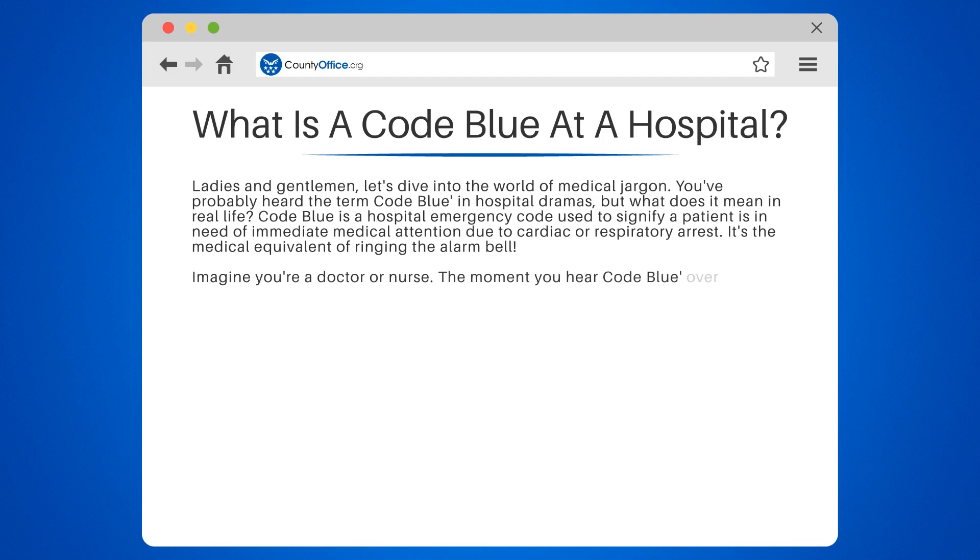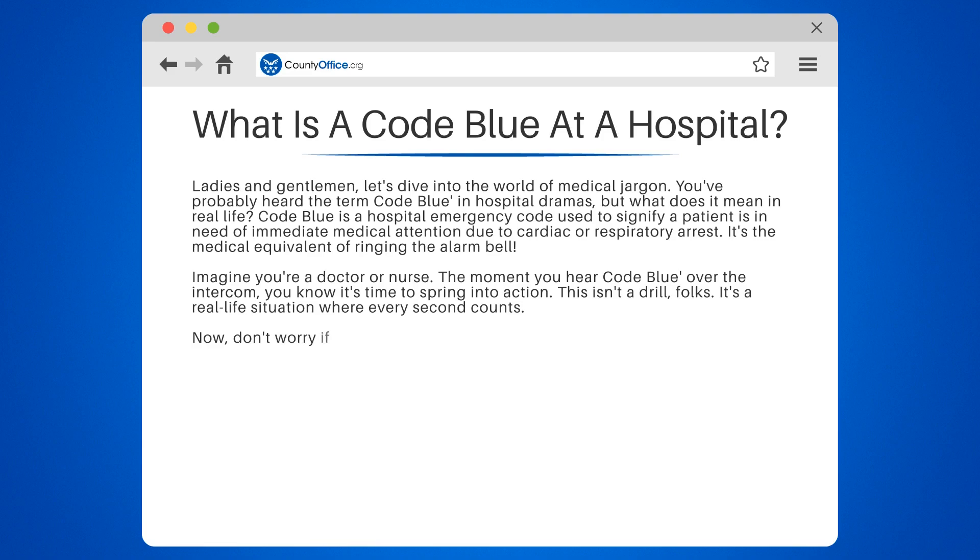Imagine you're a doctor or nurse. The moment you hear code blue over the intercom, you know it's time to spring into action. This isn't a drill, folks. It's a real-life situation where every second counts.